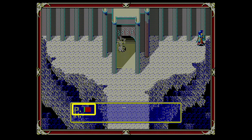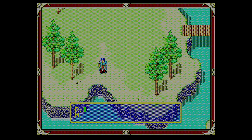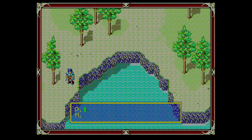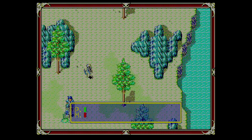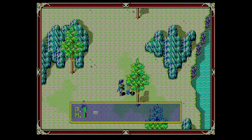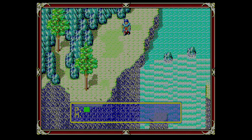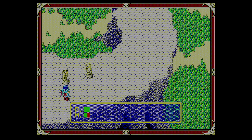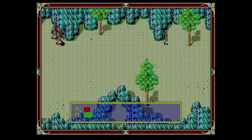Just like in Ys, your HP gets gradually restored when standing in place. One way Xak differs from the original versions of Ys 1 and 2 is that in Xak you can walk diagonally. I'm having a great time leveling up to the music, but where do we need to go? There are a number of areas accessible from the beginning, but the game does a good job of indicating where you're not supposed to go yet by placing enemies that are too difficult to take down.